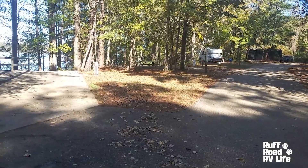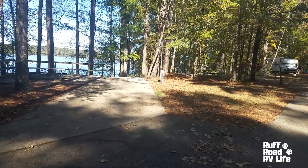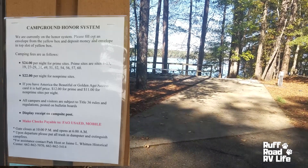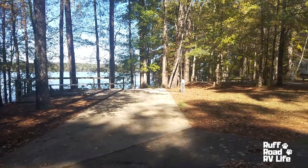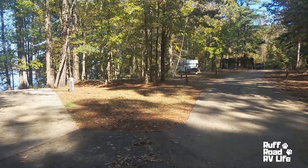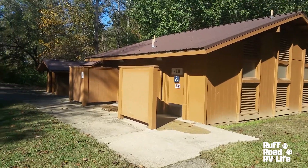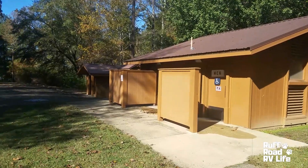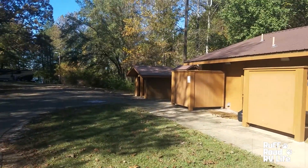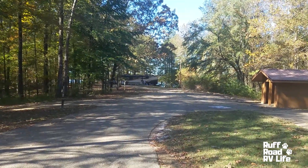When you stay at this park, they do have two different prices: a premium site price and a normal site price. I believe these back sites are the premium, which are $24 a night, and the non-premium are $22 a night. There's not a big difference there. This is the bathhouse for the back loop. Both me and my wife used this bathhouse — water pressure was great, hot water, clean, and privacy was good. No issues at all. There's another vending machine hut, though no machines in that one. Washer and dryer — a dollar a load.